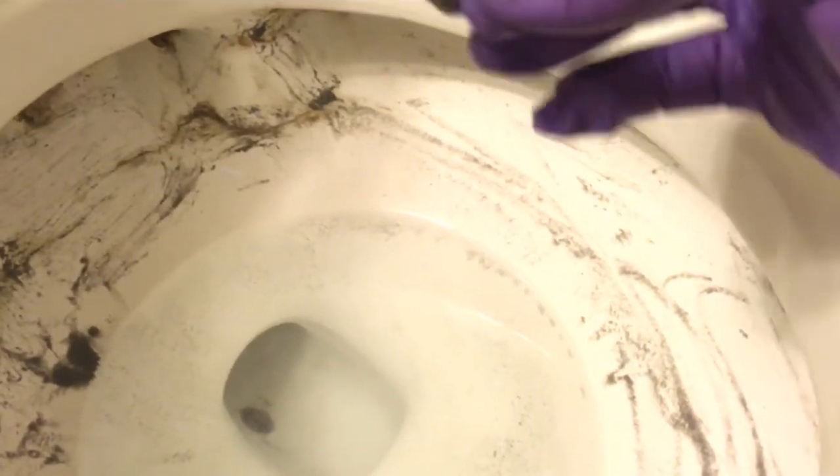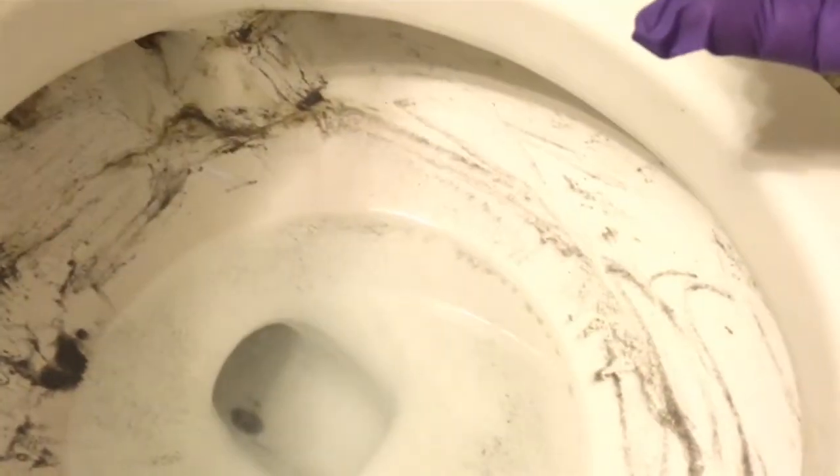I bought a new one for the other toilet because I didn't know how to deal with it. Lime Away doesn't take care of it, Ajax doesn't, Clorox doesn't — so many things I have tried to dissolve these stains. A pumice stone seems to work the best. I'm gonna keep going at it until I run out of this one.